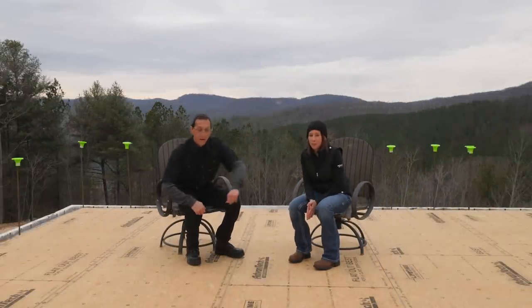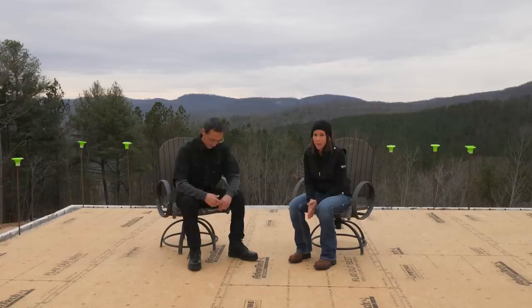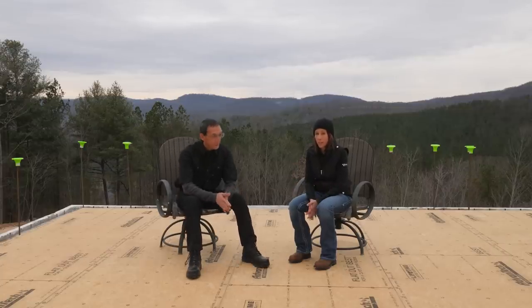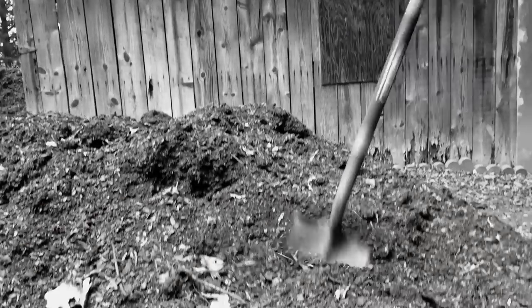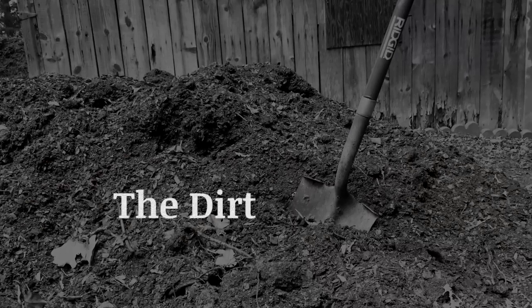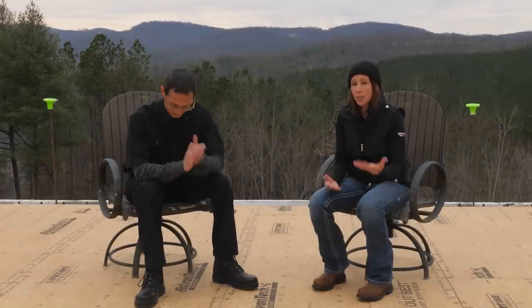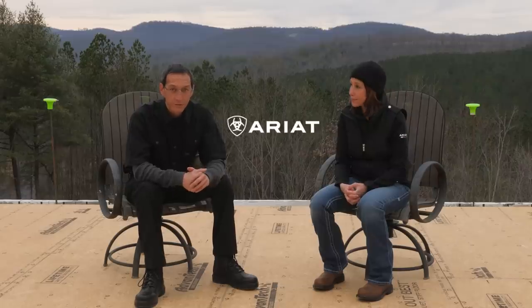Hey guys, Jamie and Jeremy from Guildbrook Farm. Welcome to our Q&A on the subfloor and our basement slab for our ICF mountain home build. For those of you new to the channel, The Dirt is where we share a little about why we do what we do and why we think what we think. In today's episode we're answering all your questions on our subfloor and our basement slab. Also, thanks to Ariat for sponsoring today's video — we appreciate their support.